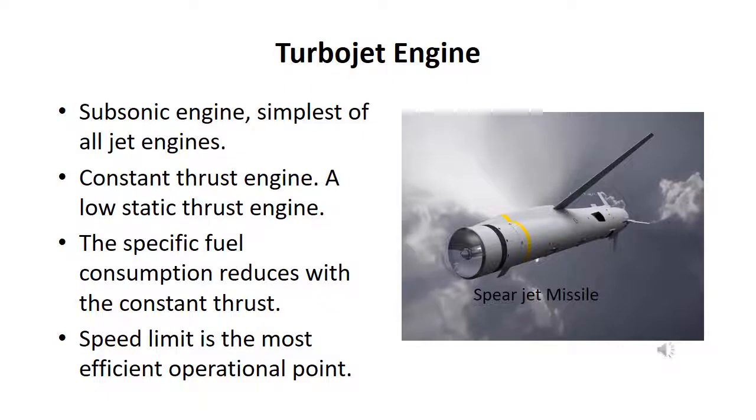The turbojet is the simplest of all jet engines — a constant thrust engine with low static thrust. Specific fuel consumption reduces with constant thrust, and speed limit is the most efficient operational point.